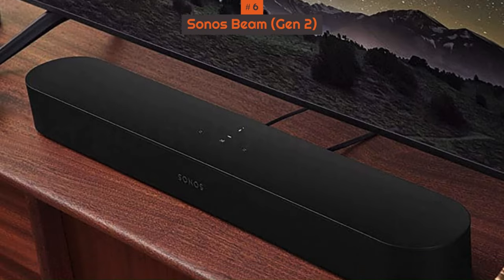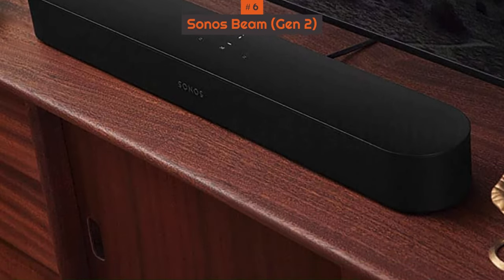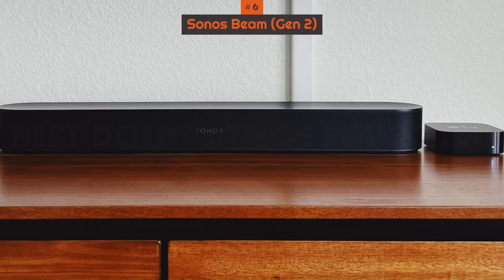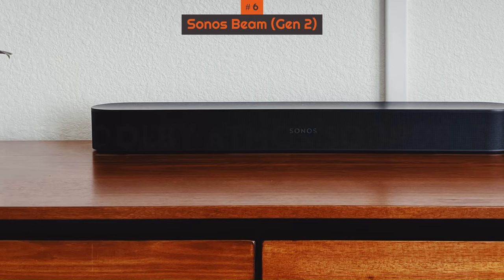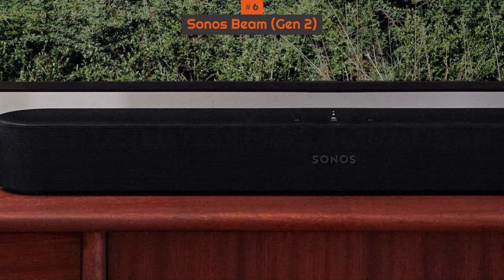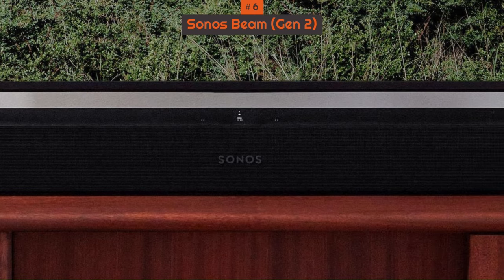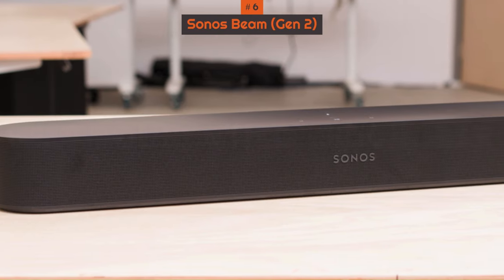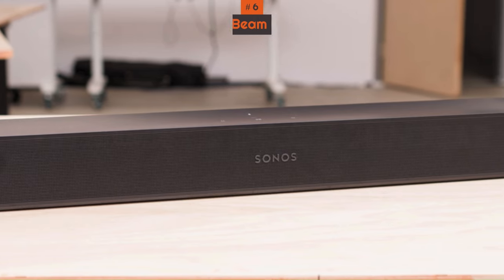Despite its small size, the bar achieves a wide and encompassing soundstage thanks to psychoacoustic principles, which make it seem like audio stretches well past the edges of the bar itself. Sound effects come from all around you, and the result is comparable to some of the more premium options on our list. Even so, the bar doesn't get as loud as the Sonos Arc and doesn't achieve as much height in the soundstage. Still, if a small bar is what you want, this one packs a punch.